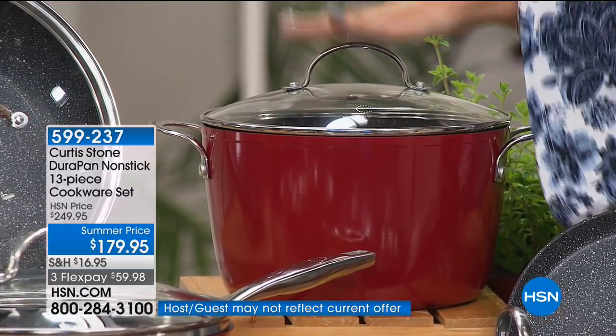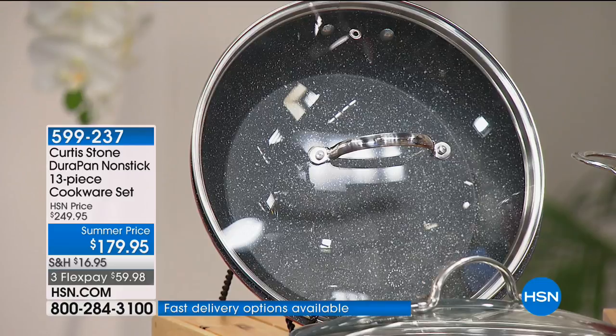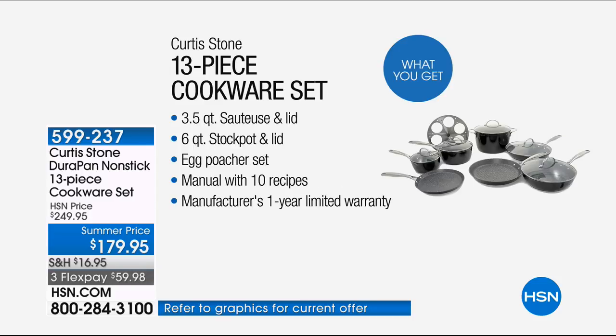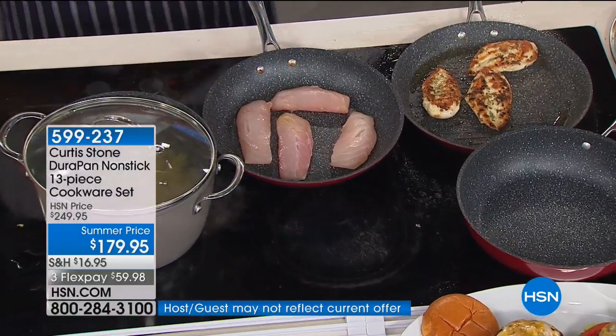Six-quart stock pot right here — look at the size — and your 11-inch saucepan right there. $179.95, with free shipping and handling, and five flex payments for less than $36. It's summertime, you're going to be cooking a lot — friends and family, kids home from college. This is the time you spend with your family and the time you need great cookware.